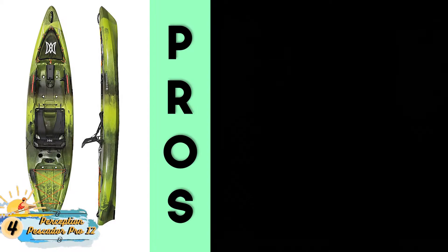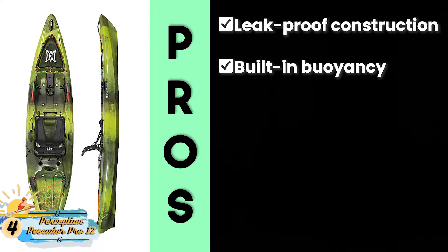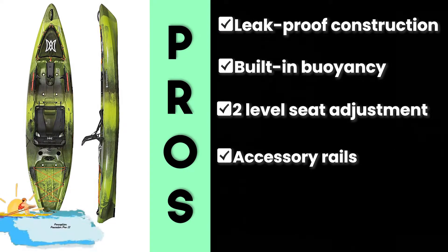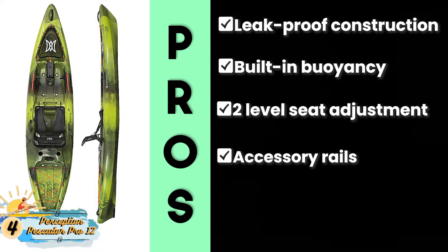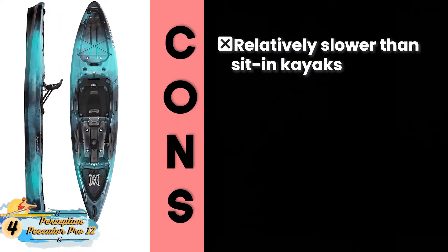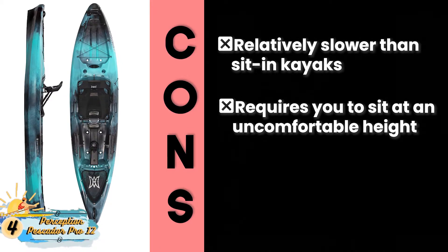Its pros are: it offers leak-proof construction, it has built-in buoyancy for greater safety, it allows for two different level seat adjustments, and the accessory rails come integrated at all corners. Plus, it provides you ample storage to keep all the equipment you need. However, it's relatively slower than sit-in kayaks, and it requires you to sit at a height which may be uncomfortable.